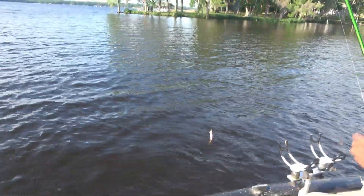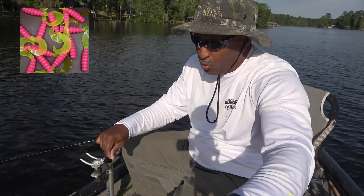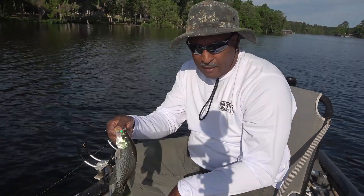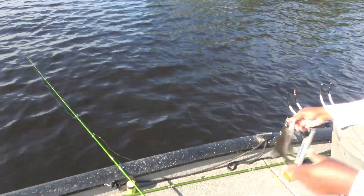All right, guys, we got ourselves going here. Look at there — that bubble gum jig. I got this bubble gum jig — it's an old classic favorite of mine. Whenever the sun's up bright like it is today, I love it. Let's get this fish back in the water and see if we can catch another one.